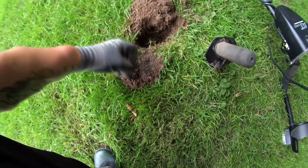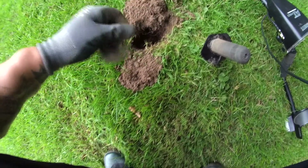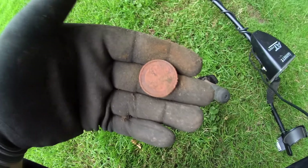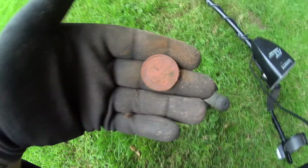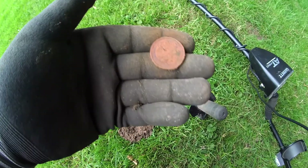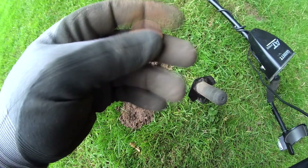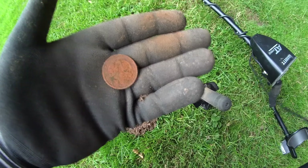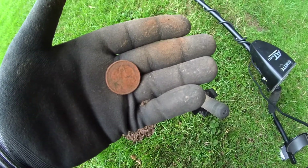Next hole, next coin - again Two Euro. That's around four-fifty dollars. Pretty neat. That's the way to hunt in the rain - not bad.